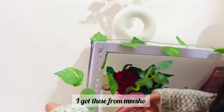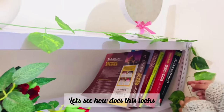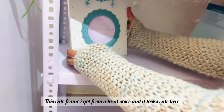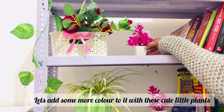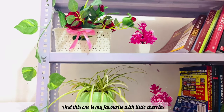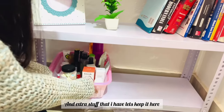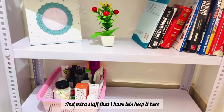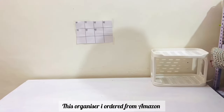I got this from Meesho, maybe last month. Let's see how it looks — and I guess it looks good. This cute frame I got from a local store. Let's add more color with these cute little plants. This one is my favorite with little cherries on it. And this texture stuff I have, let's keep it here for now — I'll figure out where to keep it later.